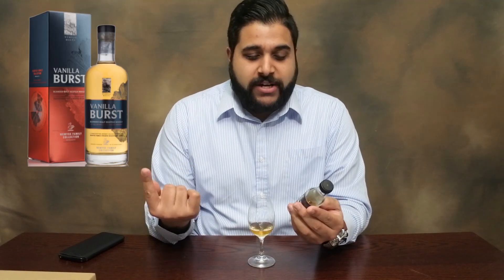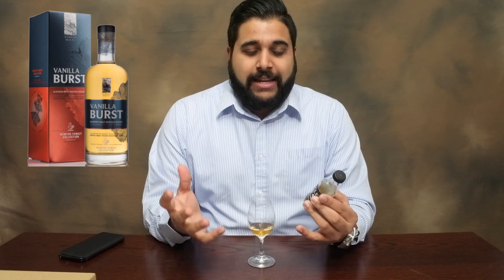This is part of their family collection. I think there are two so far — one is Vanilla Burst and this one is Treacle Chest — and they combine together to make the family collection. It is a blended malt, so it's not a single malt; it's a combination of a few.